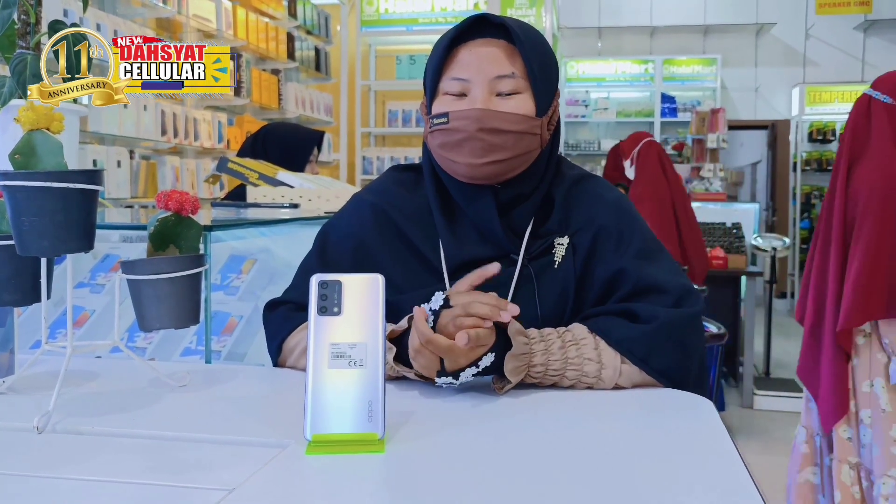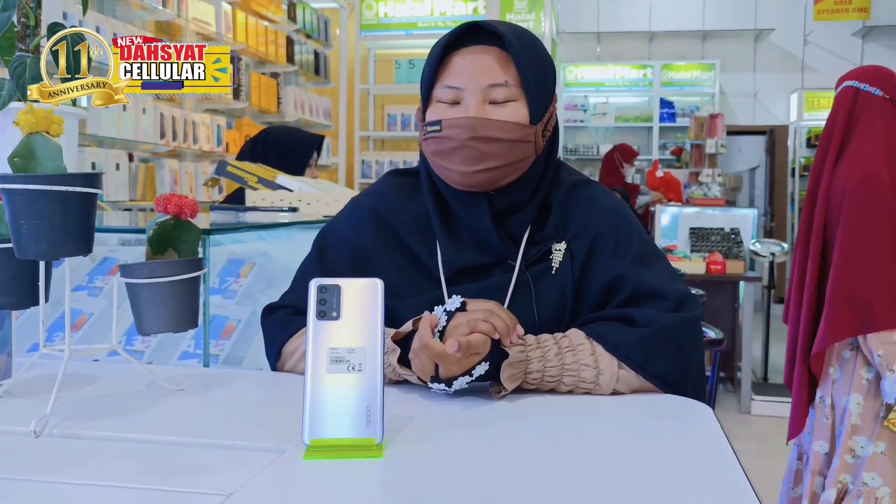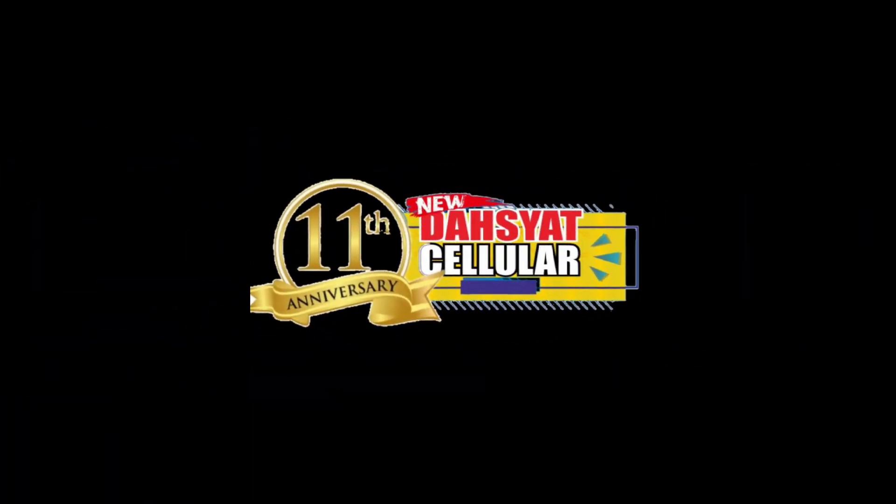Cukup sampai di sini video saya, nantikan video selanjutnya. Assalamualaikum warahmatullahi wabarakatuh. Sampai jumpa di video selanjutnya.